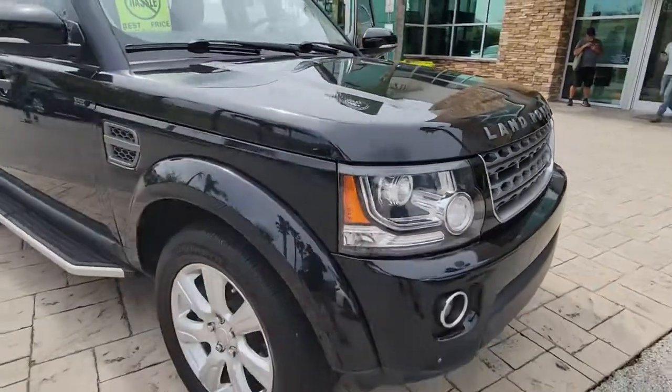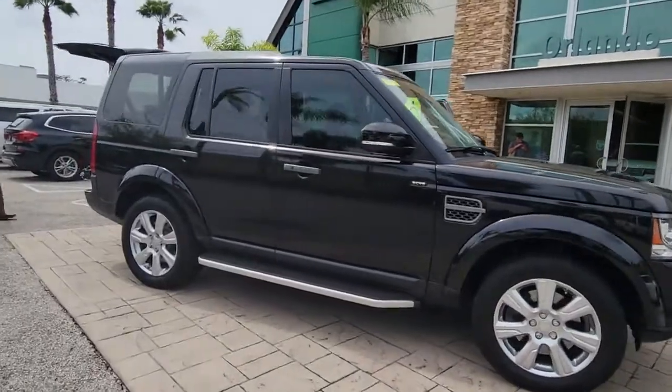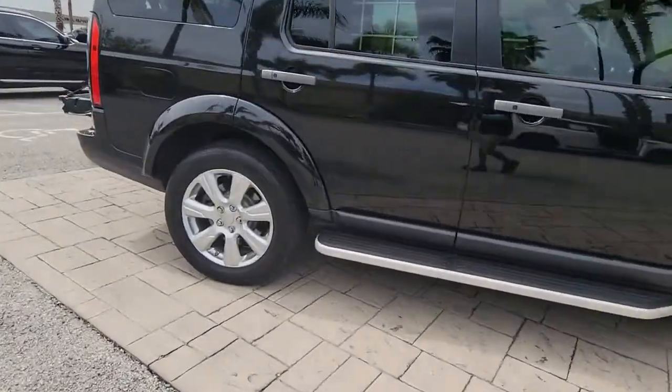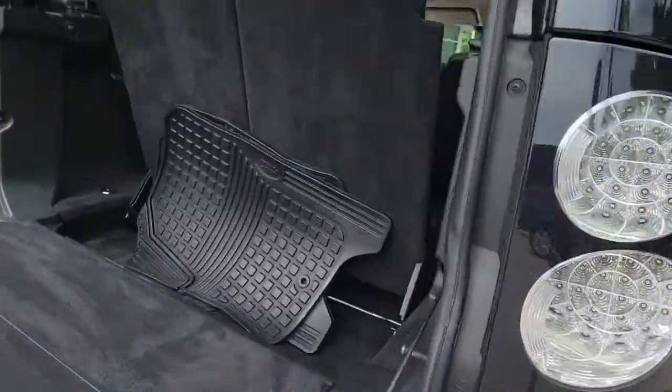Take a moment to check out the 2016 Land Rover LR4. With less than 80,000 miles on the odometer, this vehicle provides excellent value. Make the most of every drive when you travel in modern style and comfort.